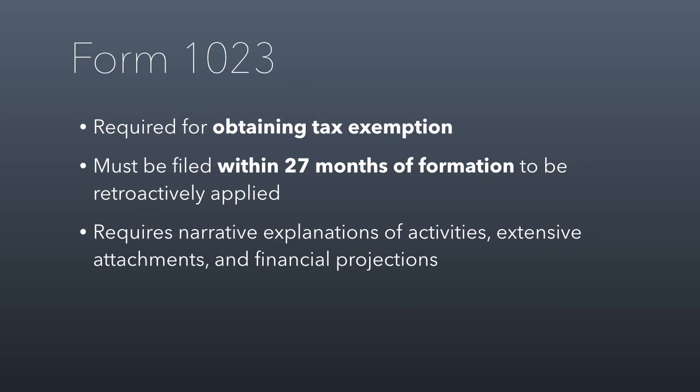The 1023 is a pretty involved form. It didn't used to be — a little over a decade ago it was simplified, but now it's much more complex. You have to give much more narrative explanations. It used to be you just checked boxes, but now you have to include full descriptions of your programs, bios of your board of directors and officers, and a copy of your articles of incorporation and bylaws. When I help clients apply for tax-exempt status, we're sending in a stack of paperwork about a half inch to an inch thick, depending on the organization.